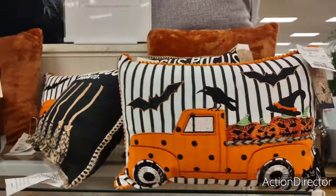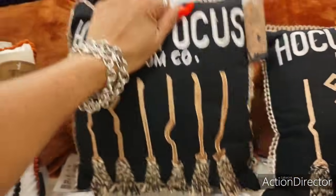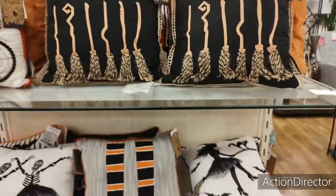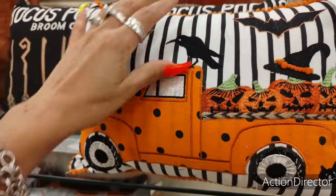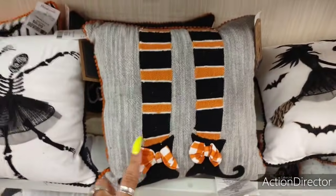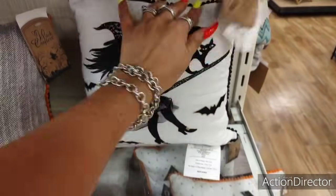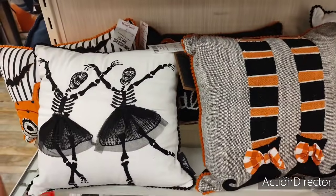And then look at the truck one — $9.99. The brooms, 'Hocus Pocus' — $9.99. These are coming with me. The witch feet — $9.99. And the witch — these are all going to be $9.99, so I'm not going to keep repeating it.